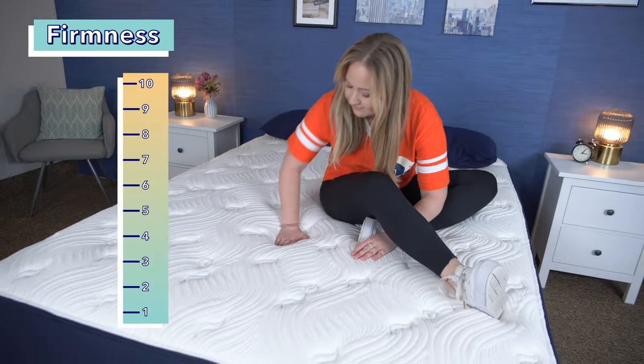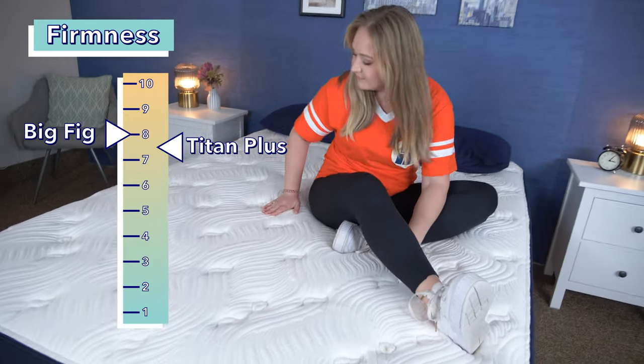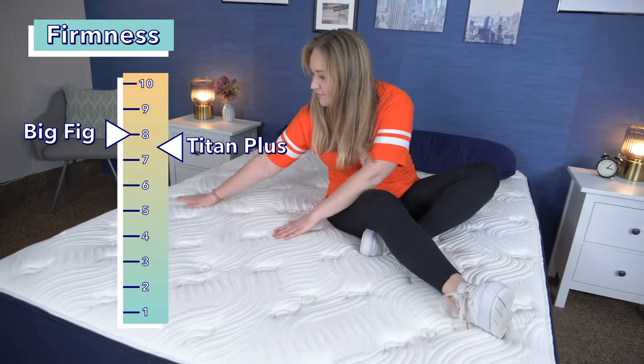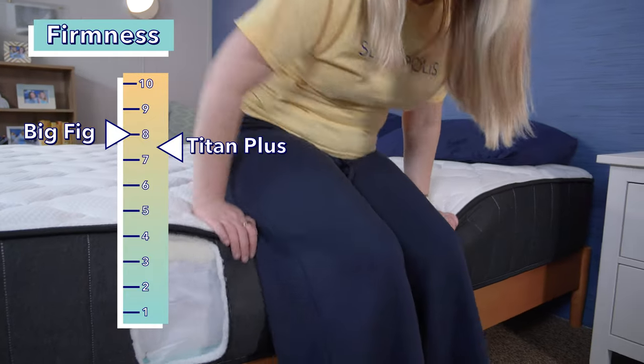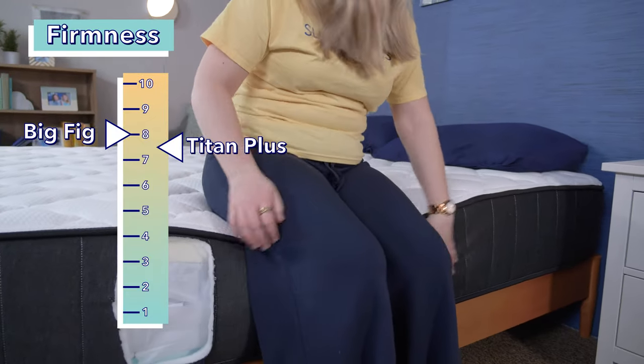Now let's go over the firmness of these two beds. Here at Sleepopolis, we rate firmness on a scale from one to ten, where one is as soft as a slipper and ten is as hard as steel-toed boots. We use 6.5 as the standard for medium firm. Our testers rated the Big Fig an eight out of ten on the firmness scale, meaning it's a pretty firm mattress, and they rated the Titan Plus a 7.5 out of ten, so it's a little bit less firm than the Big Fig, but still pretty firm.